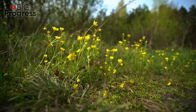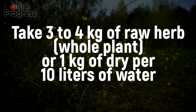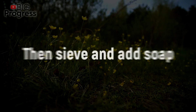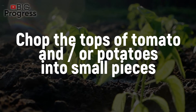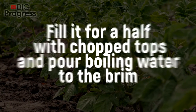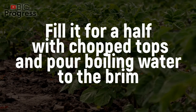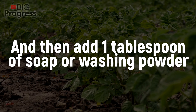An infusion of celandine is effective against aphids. Take 3 to 4 kilograms of raw herb (whole plant) or 1 kilogram of dry herb per 10 liters of water. Let it brew for 1 or 2 days, then sieve and add soap. Infusion of tomato or potato tops: chop the tops of tomato and/or potatoes into small pieces. Take a 3-liter container, fill it halfway with the chopped tops and pour boiling water to the brim. Let it brew for 24 hours and then add 1 tablespoon of soap or washing powder.